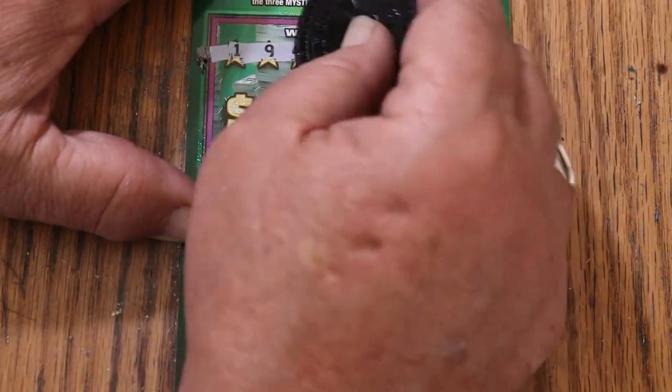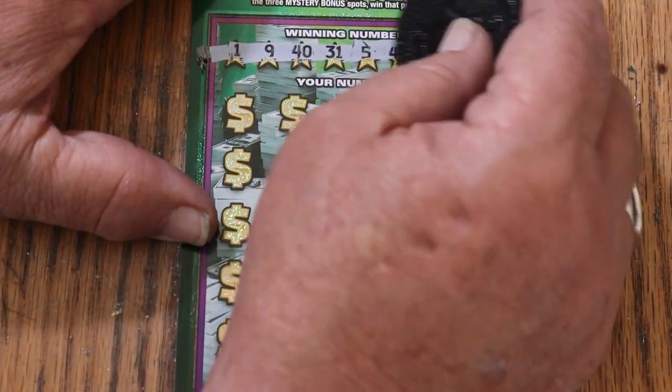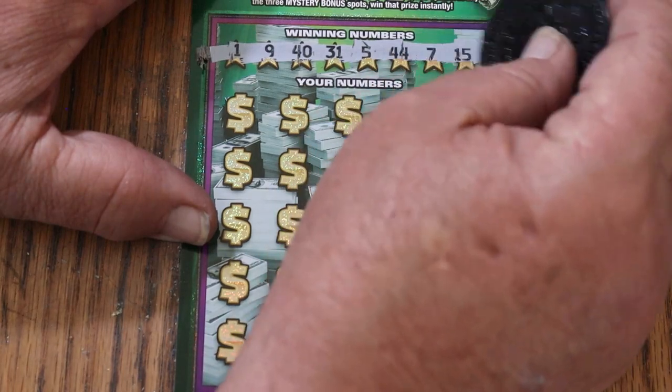Okay, ticket 13: winning numbers are 1, 9, 40, 31, 5, 44, Club, CJ, 7, and my number 15.